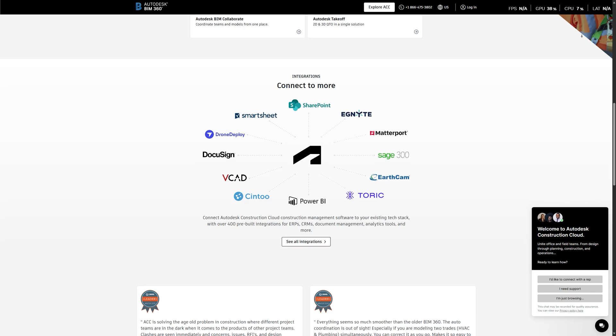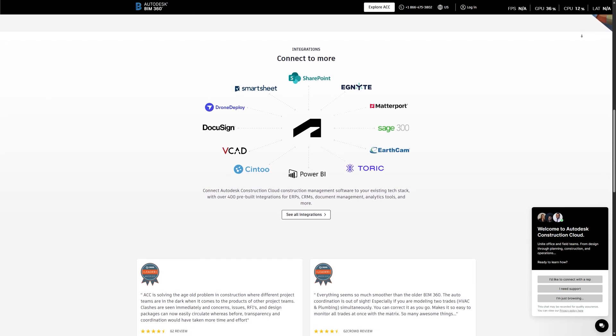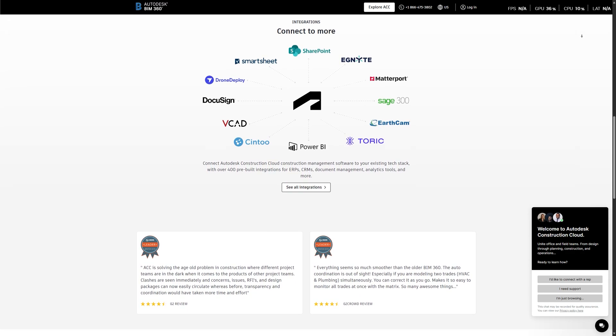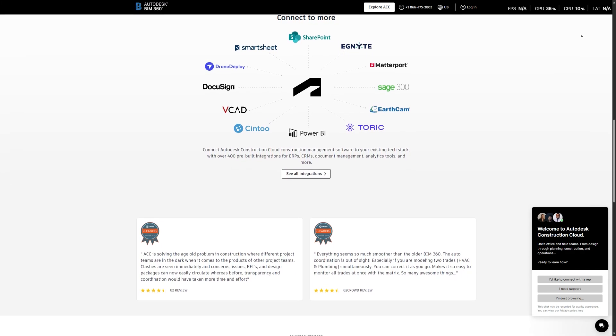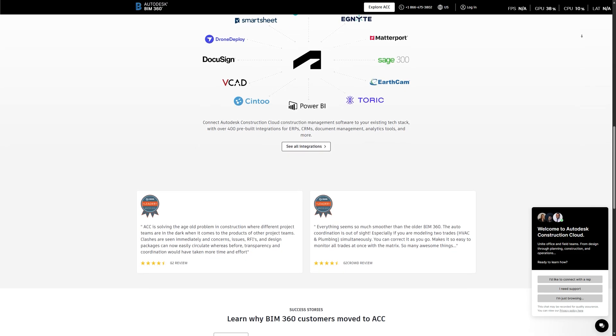To wrap it up — BIM 360 was groundbreaking in its time, but Autodesk Construction Cloud is where the industry is headed. If you want long-term support, integrations, and powerful tools for your construction lifecycle, ACC is the smart move.